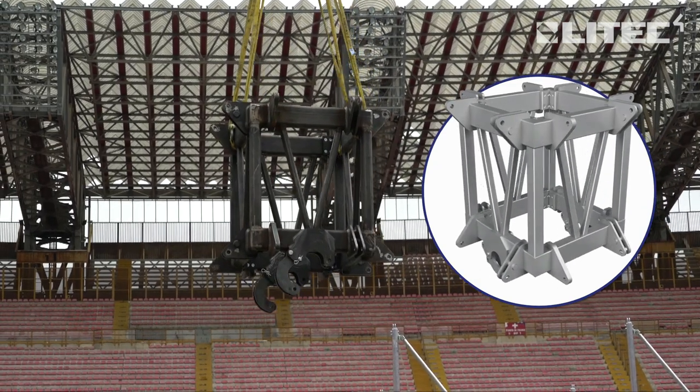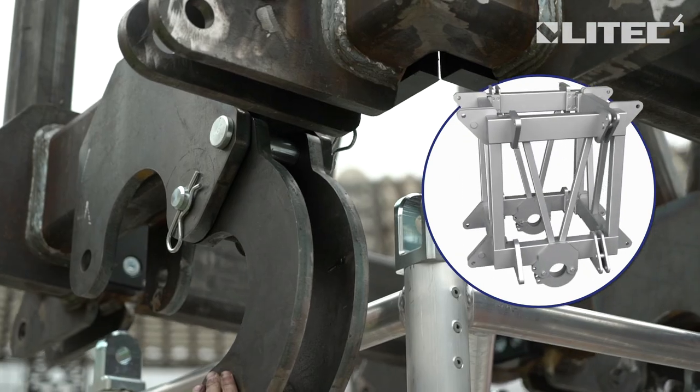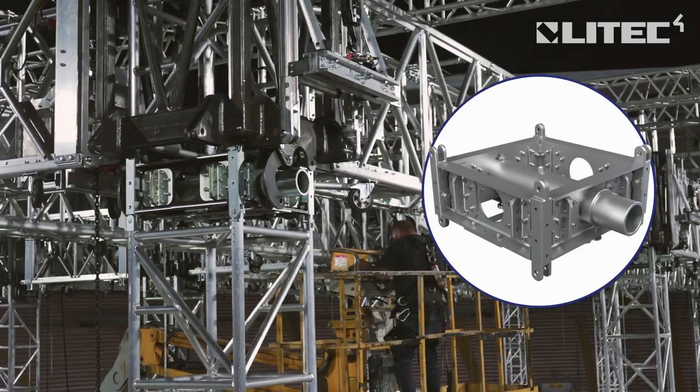The multi-directional sleeve block, made in steel, features a mechanical safety lock system that secures the block from drop and lift when used in conjunction with the safety block.